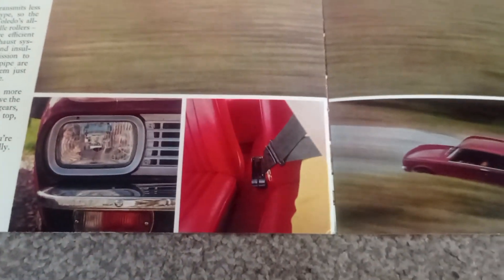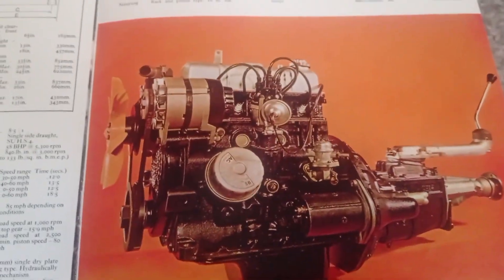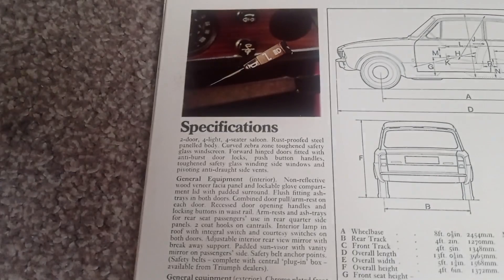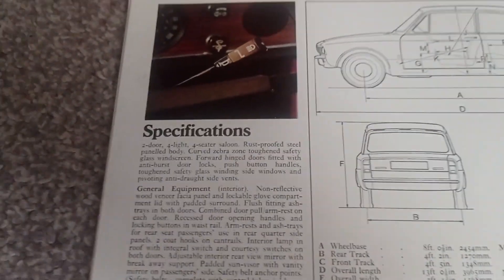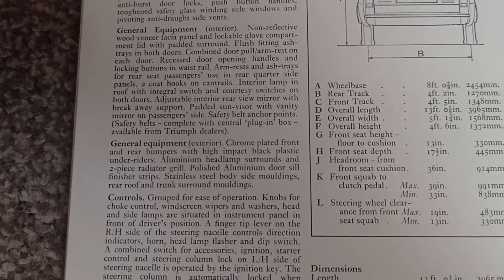You knew you were fancy when you got a heater and a little bit of safety to stop you getting thrown out the window! Here we have the powerhouse engine of this Toledo — a nice little engine. Then there are all the dimensions and specifications. 'Rust-proofed steel panel body' — probably not rust-proofed very well, but oh well. General equipment — heating and ventilation, instruments — have a read of that and you can see all the fancy extras you could have got for your poverty-spec car.